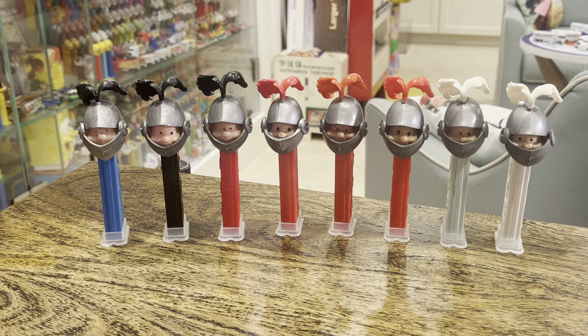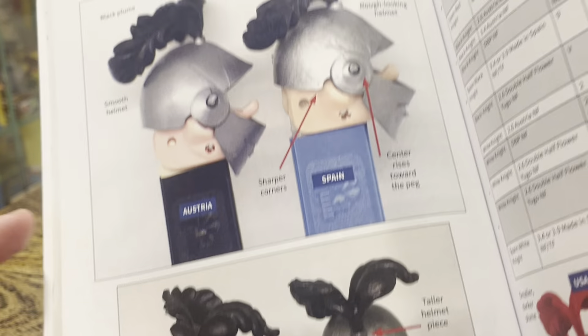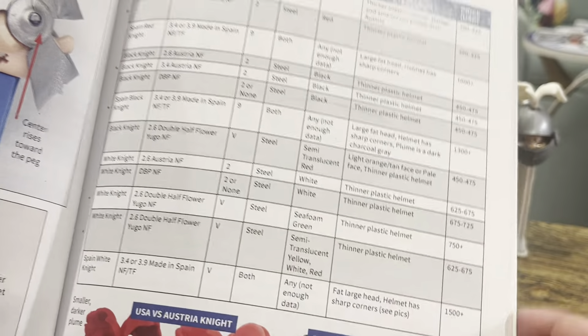You also want to get Jeff Rosenberg's The Ultimate Pez Pal Handbook, available on Amazon. He's got a whole section here on the Knights. That looks like a picture of mine, and it probably is — that one is mine. We're going to see that in a second.